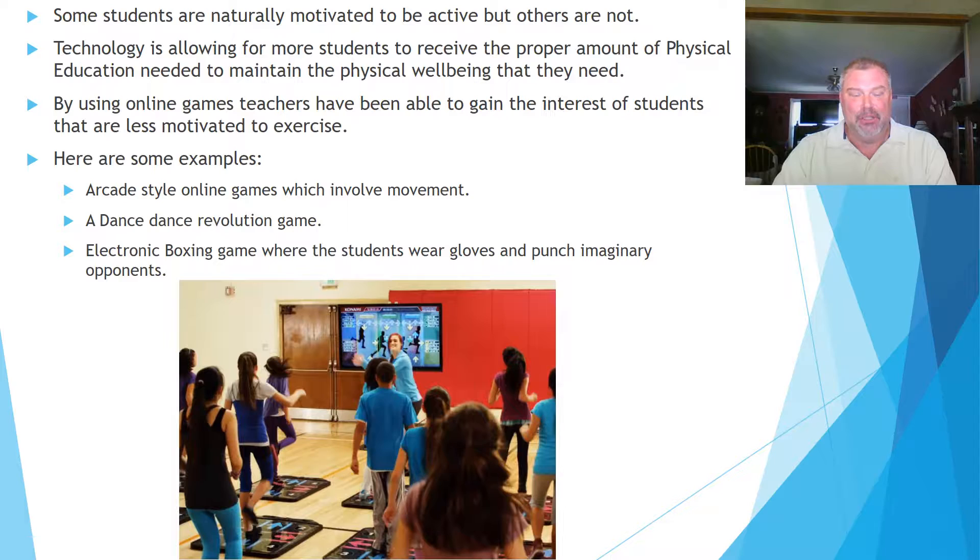Also, there is an electronic boxing game where students wear gloves and punch imaginary opponents. The boxing gloves have sensors on them, and when they face their opponent on the monitoring screen, they punch at an imaginary person. The punches can be seen being thrown on the TV screen, which helps show the student how they're doing and what they're doing to their opponent without being hurt.